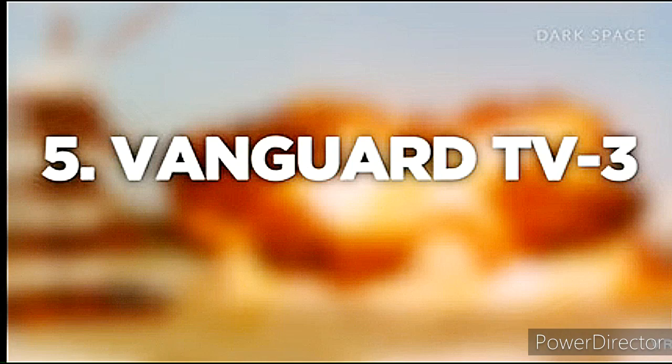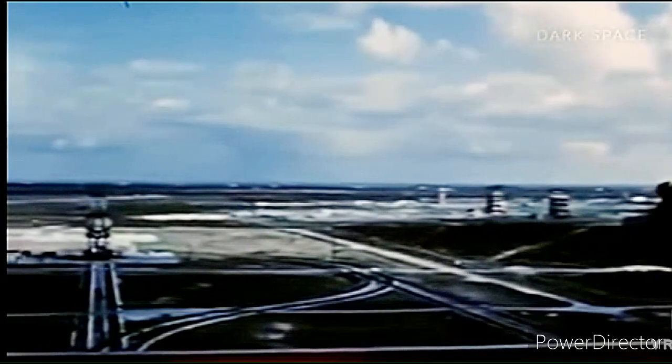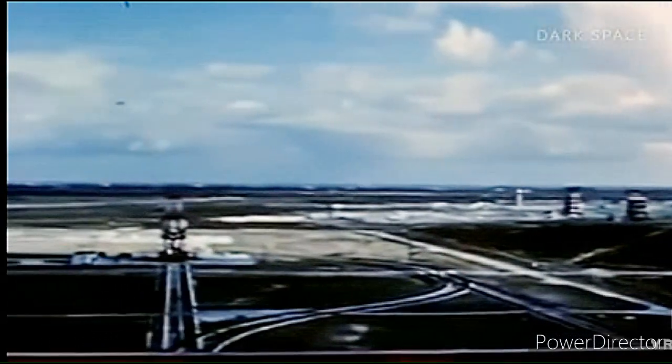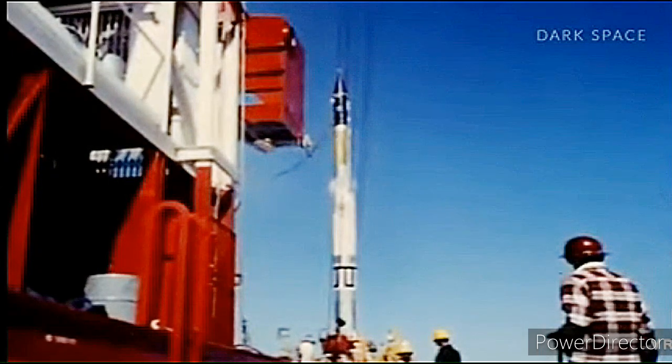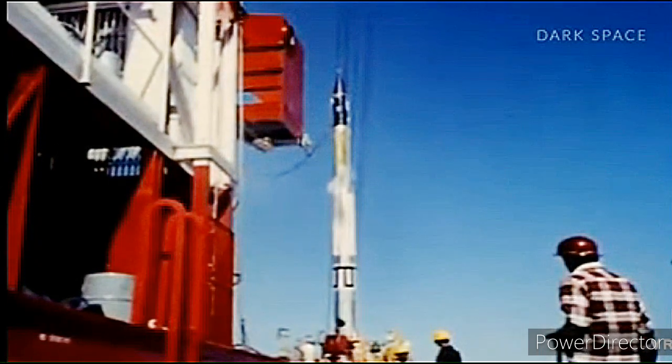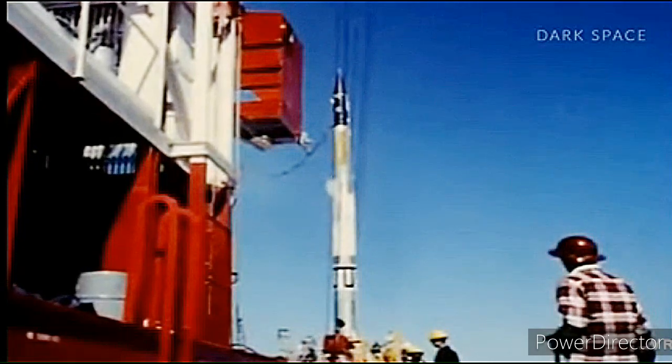Number 5: Vanguard TV3. Cost of launch: classified. Probably one of the most dramatic launch failures in history, the Vanguard rocket got about four feet off the ground before it came crashing back down to Earth in a massive fireball caused by multiple failures that were pinned partly on the diverse supply chain and designs of the early U.S. space program.